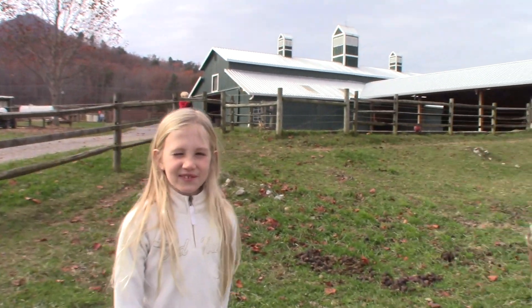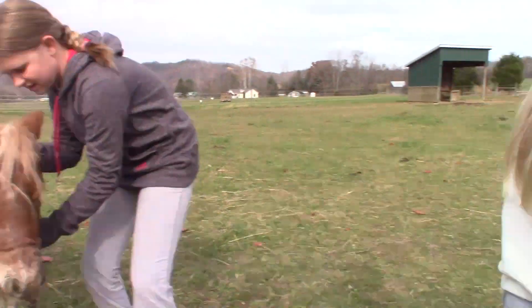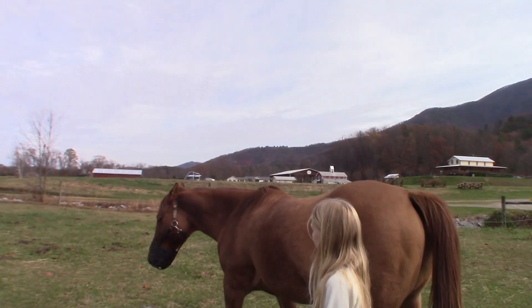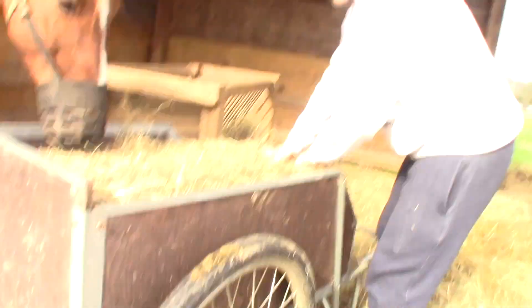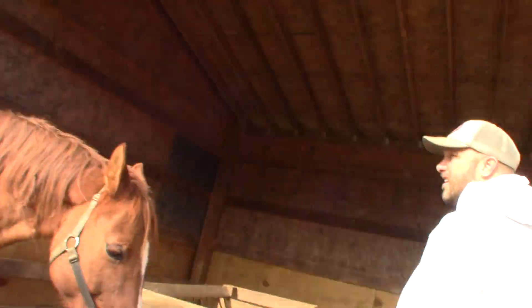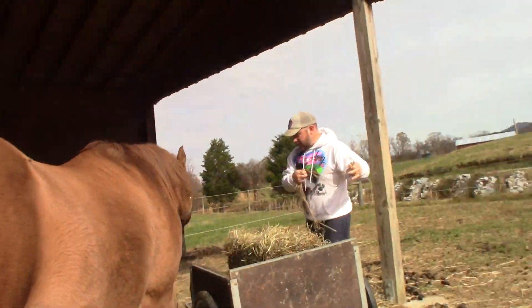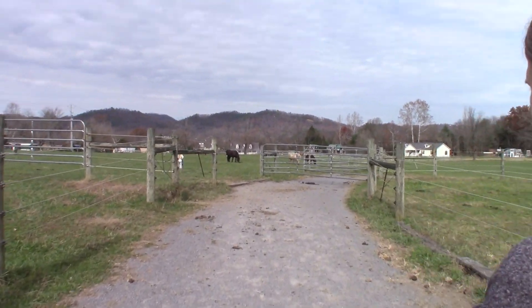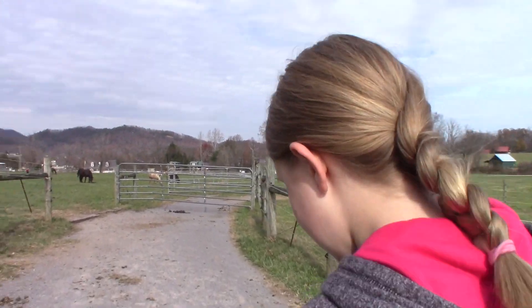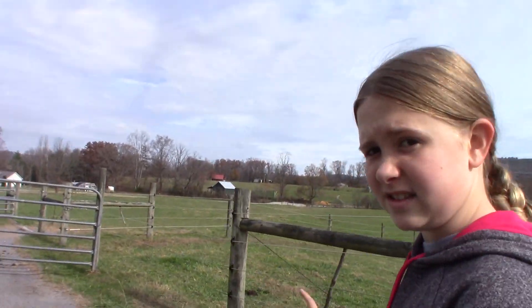Hey guys, these are two of our newest friends at the ranch. This is Allie — say hi Allie. So what we're doing is we are gonna go get two of our horses, Taz and Lucy, we're gonna take them back to get them some food, and then we are gonna go do the chickens. So here we go.